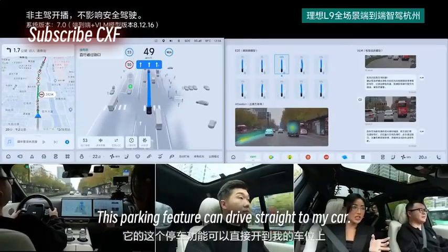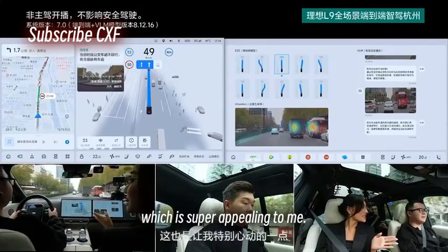Check out the power of made in China — this parking feature can drive straight to my car, which is super appealing to me.